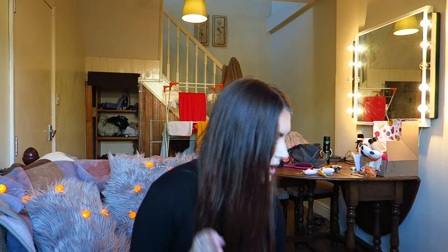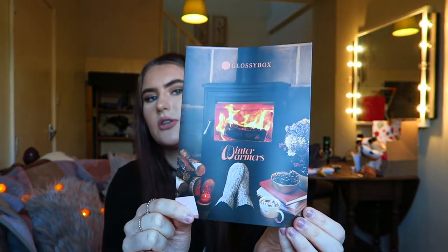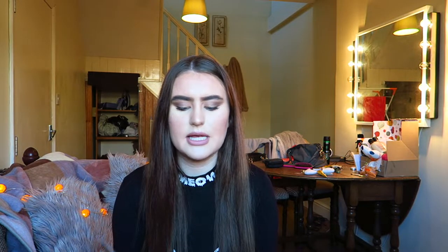They are very consistent with the times that they post. So this is what the box looks like — obviously it's packaged up a lot better than this, I've just shoved it together because I've already opened it. But there are some really great products in it this month. Most months have a theme, and this one is Winter Warmers — it just gives a really nice cosy vibe. Inside it explains all the products, the prices, and gives you a sneak peek at what's in next month.